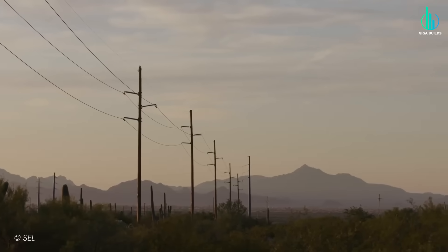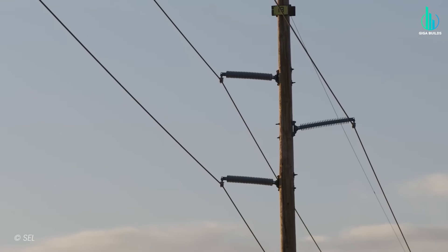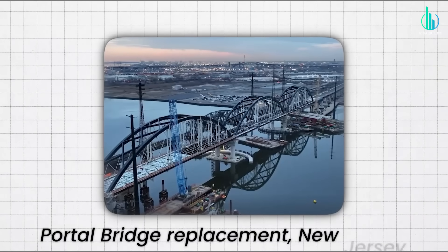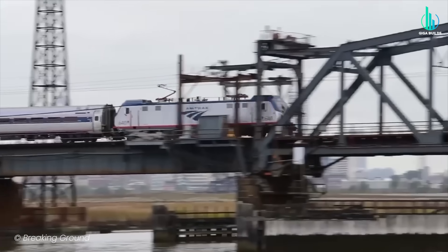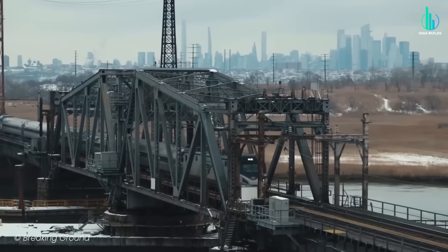If we're serious about decarbonizing the grid, projects like Greenlink West are the capillaries and arteries that make it physically possible. Swinging back to the Northeast Corridor, let's talk about the Portal Bridge replacement in New Jersey — which might be the single most cathartic project for anyone who's ever sat on an Amtrak train waiting for a 110-year-old swing bridge to cooperate.